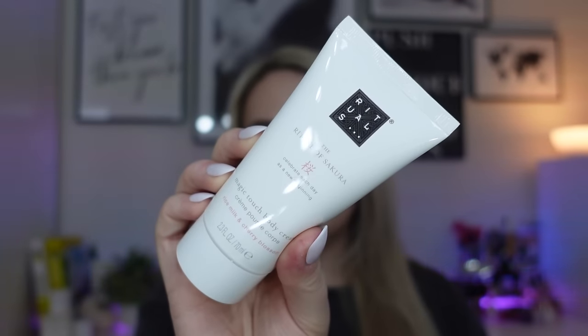Next we have another all-time favourite — from Rituals, it's the Ritual of Sakura Magic Touch Body Cream, rice milk and cherry blossom, 70ml. Really good size. This smells so nice — one of my favourite scents from Rituals. It's very light and floral. The body creams from Rituals are really nourishing on the skin. Really nice to see that in here.